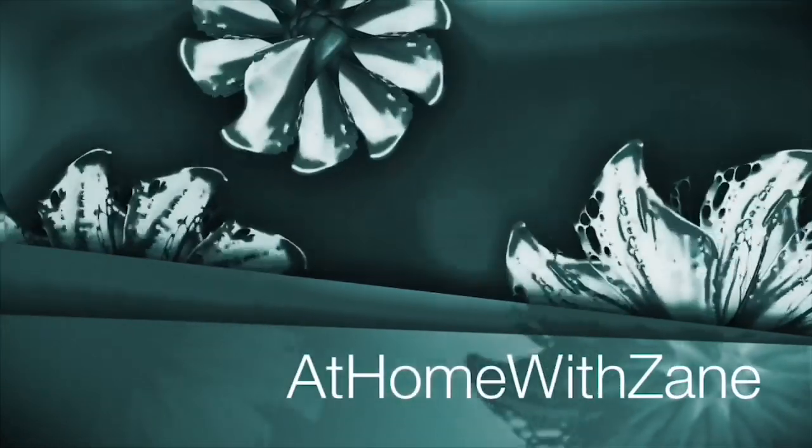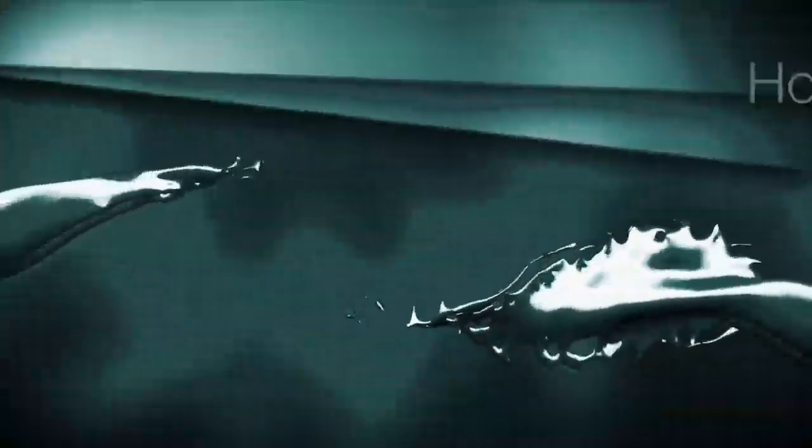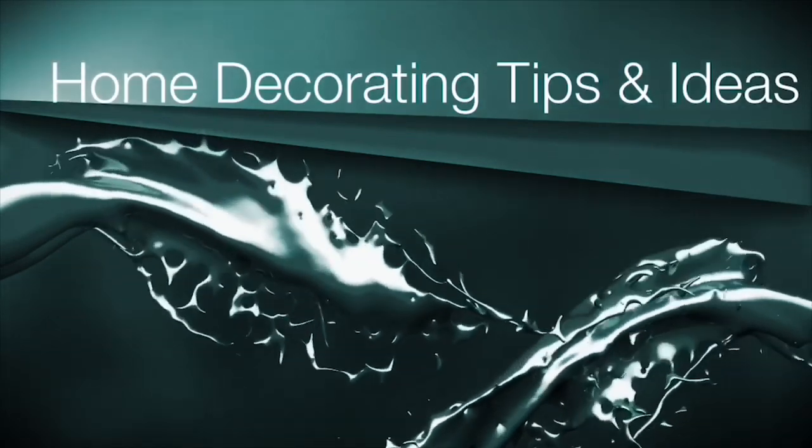I'm Zane Redfern, home decorating enthusiast and creator of At Home With Zane. Welcome back everyone. I hope you're all having a wonderful day. I wanted to share with you today a few tips if you're thinking of transitioning or making over a space in your home. I recently had the pleasure of working with two different clients to transition rooms in their home, and I myself learned some things in the process that I wanted to share with all of you.